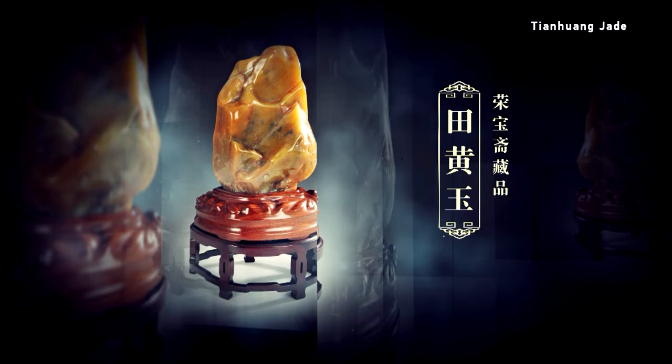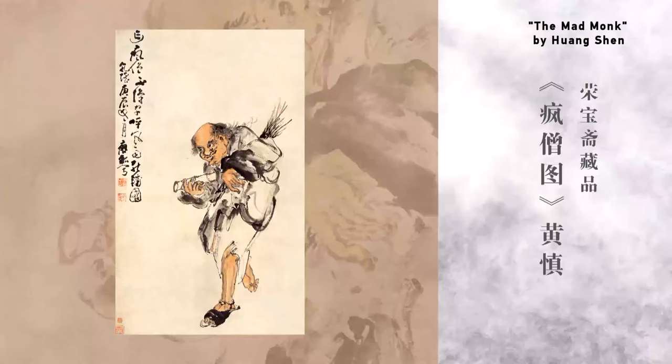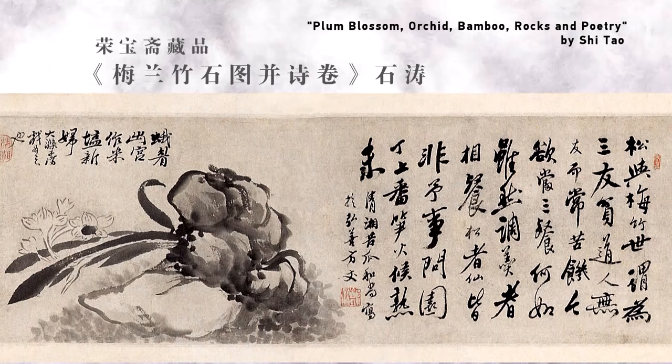Rongbaozhai pays special attention to collecting and protecting. It has collected thousands of Yuan, Ming, and Qing dynasty works, and is honored as the Tiny Palace Museum.